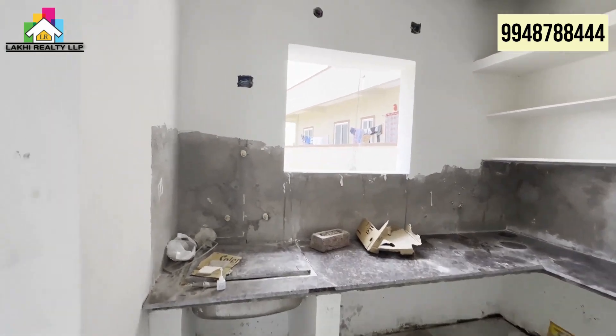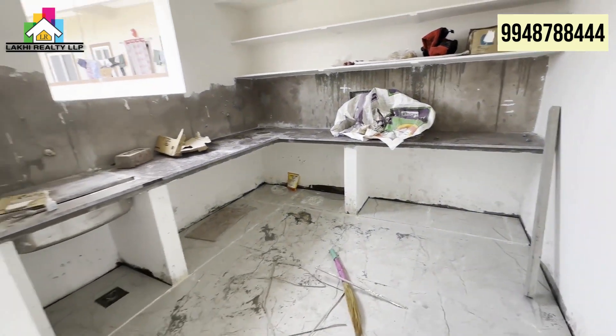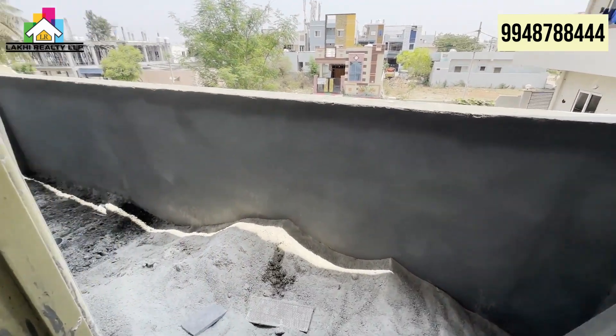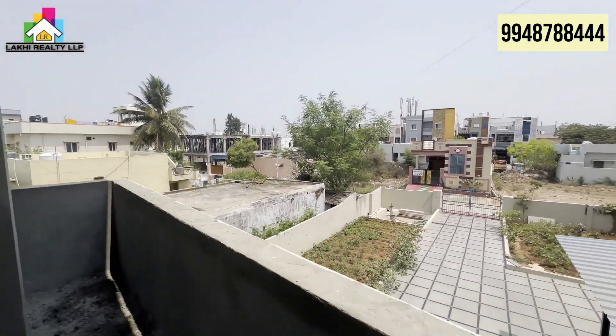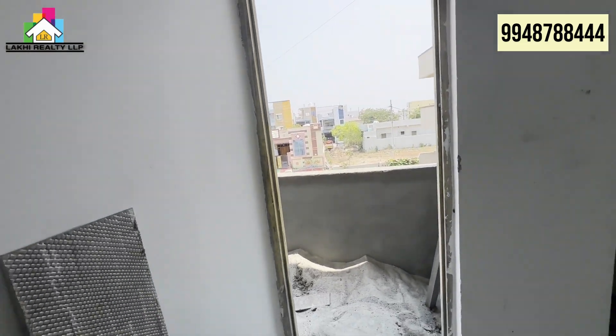Now we are looking at the 2 BHK with utility and washer area. The age of the building is under construction. The total independent house is 1500 square feet and there is one car parking facility.